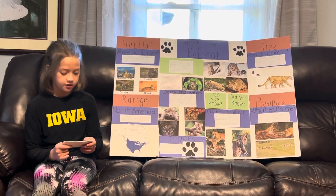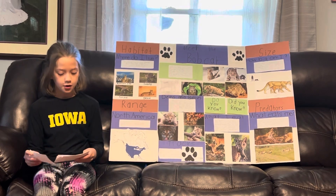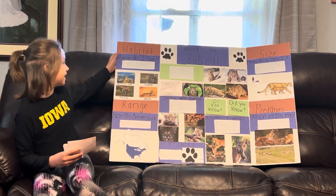I have put pictures of bobcats as you can see down here. Now we will go over here to habitat.